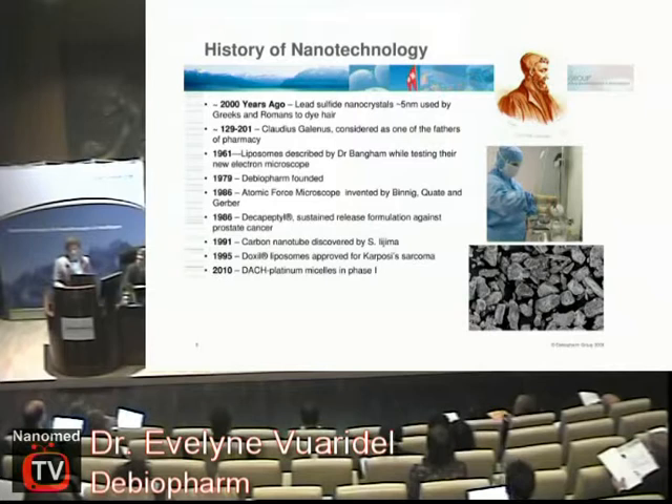Moving now to the link with nanotechnology — you have all seen this kind of slide. People were using nanotechnology a long time ago to dye their hair black; they just didn't know it was nanotechnology. But because of major progress in microscopy — electron microscopy and AFM — we can now see what we have. You heard about Bangham today already: he first showed liposomes, and a few years later we had Doxil liposomes on the market.